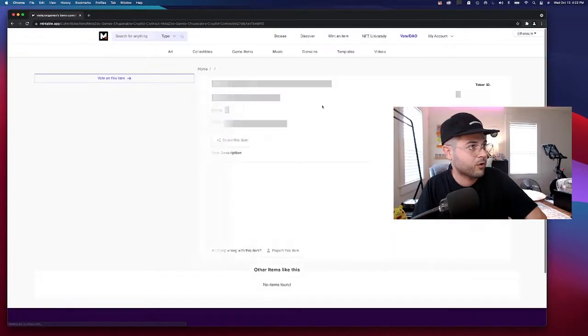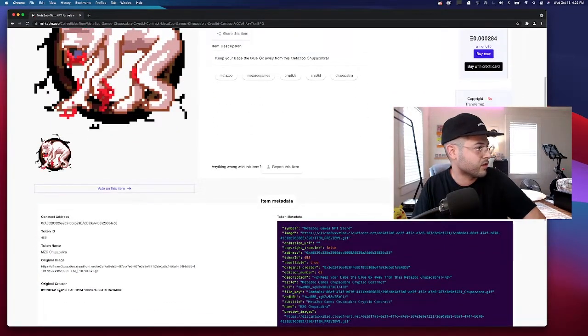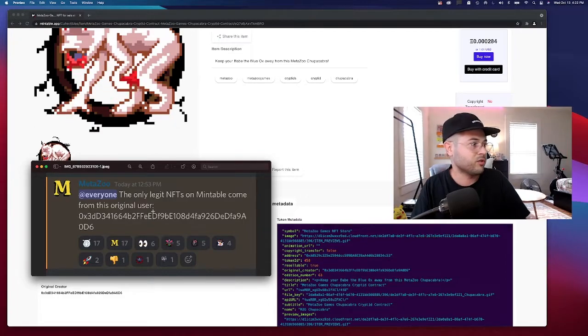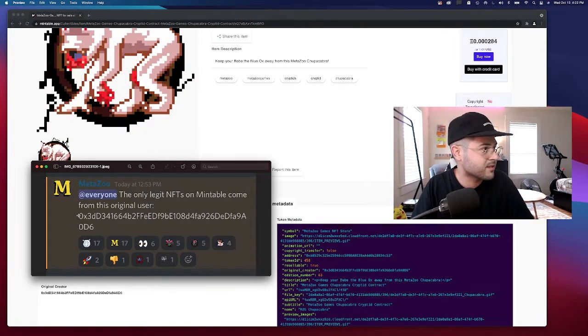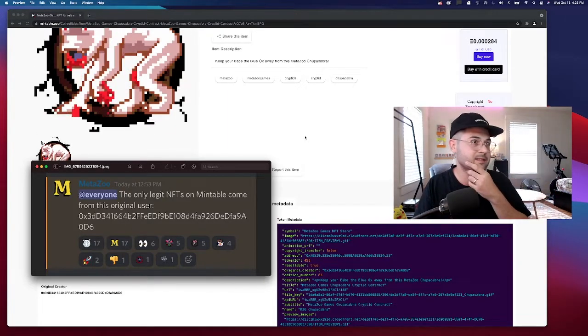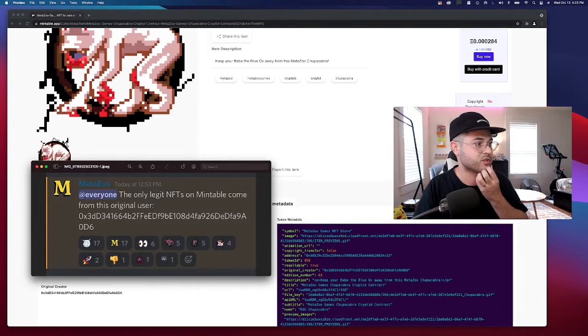We can go back and verify another one — let's do a Chupacabra, it's available. The original creator code is the same. This is extremely helpful — you can check this on every single one. If you want to buy a MetaZoo NFT and it doesn't match this code, it's not official, because this is the unique identifier for MetaZoo Games. I can link this creator code in the description as well. There are NFTs on here that are not actually official, so make sure you're going through the MetaZoo Games user profile and checking the unique identifier.